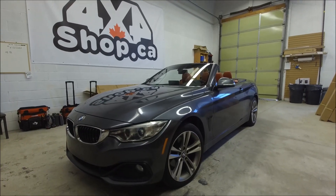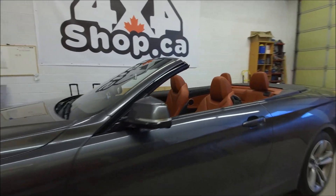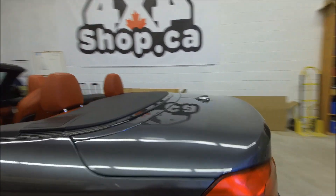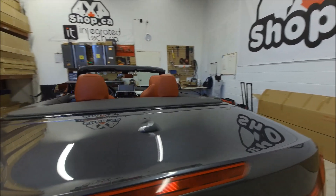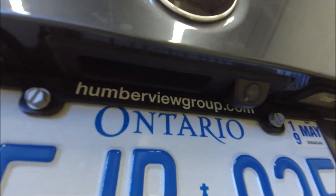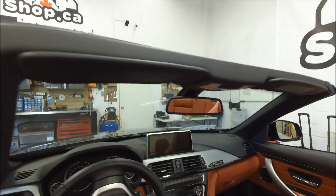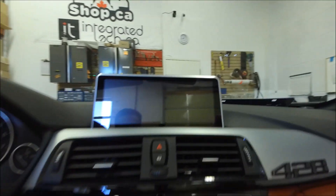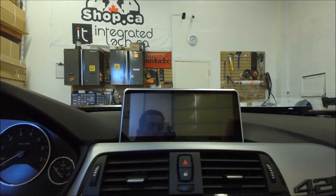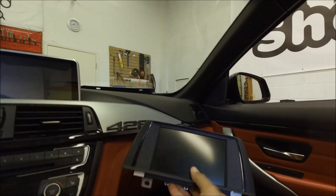Hi everyone, this is Fred from 4x4 Shop. Today we install our 10.25 inch Android screen in a 4 Series convertible that didn't come with nav and backup camera. We did our OEM fit backup camera, replacing the trunk handle. This BMW came with the six and a half inch screen.